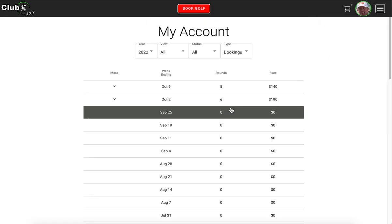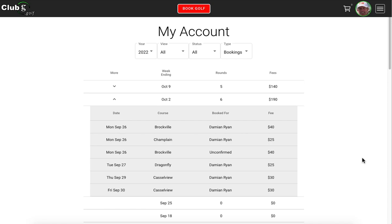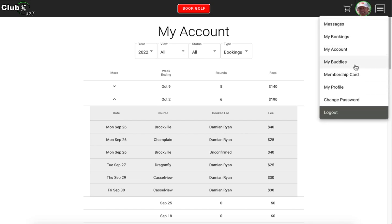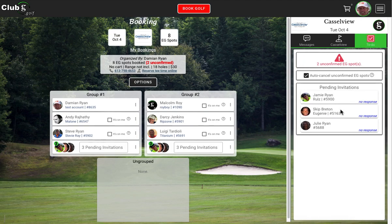We also have a new screen called My Account, which is similar to what we currently have but broken down by week. For the week ending October 2nd, these are all my rounds. If you're the organizer and you have unconfirmed spots, you're on the hook for those, so you'll see the charge for that as well. Going back to our booking at Castle View, in the to-do screen there's a box: auto-cancel unconfirmed EG spots. At noon the day before golf, if these spots are still unconfirmed, the system will auto-cancel them so you don't get charged. If you want to keep them, uncheck that box — but if they go unclaimed, the organizer is on the hook for those spots.